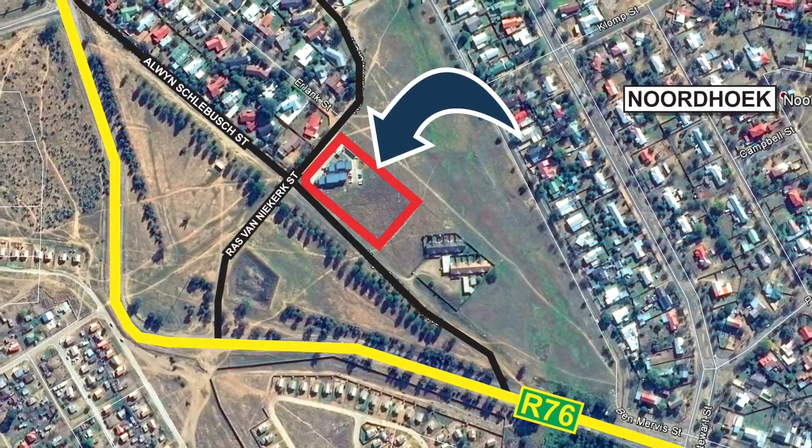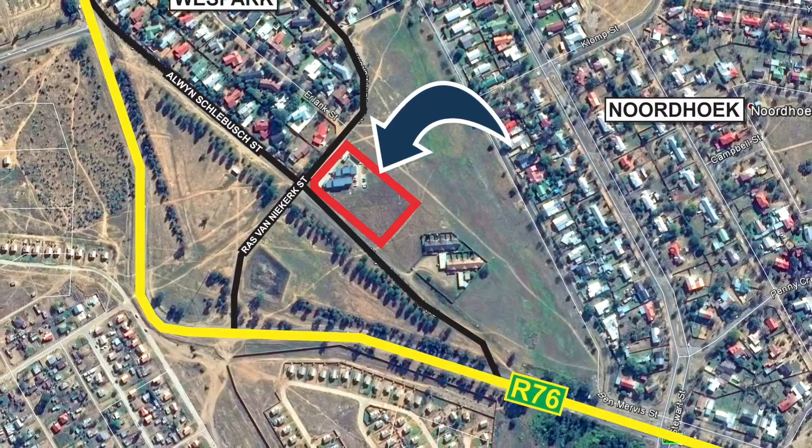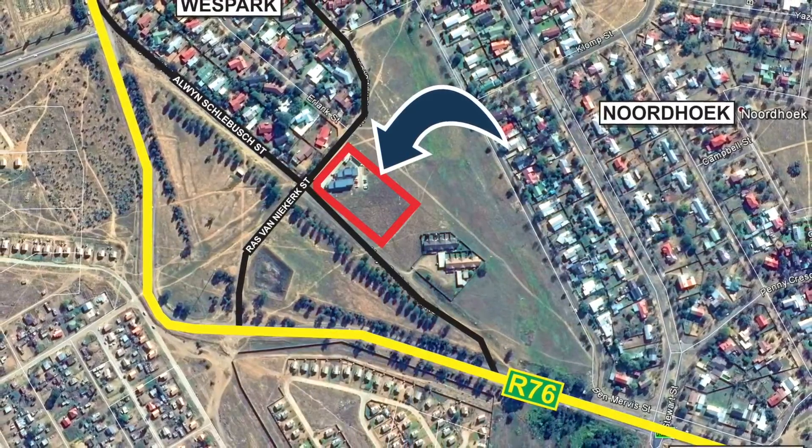This property is being sold on auction on the 22nd of September 2016 at 12 noon at Summer Place, 69 Malville Road, Hyde Park.